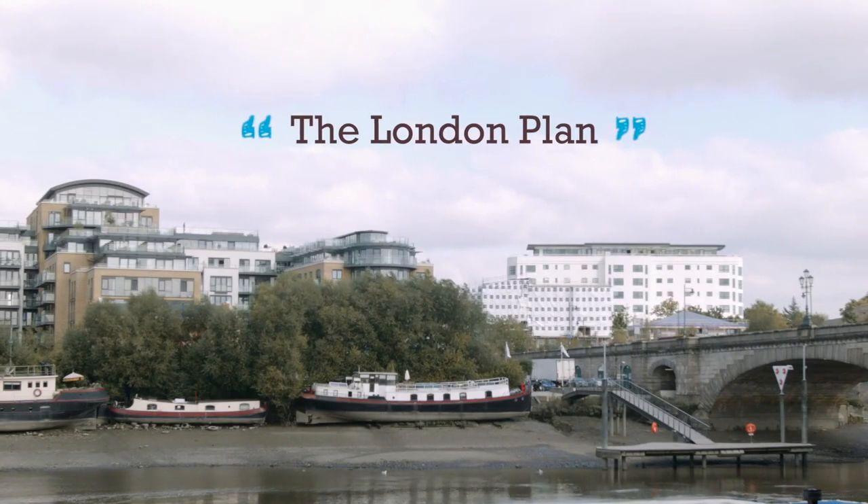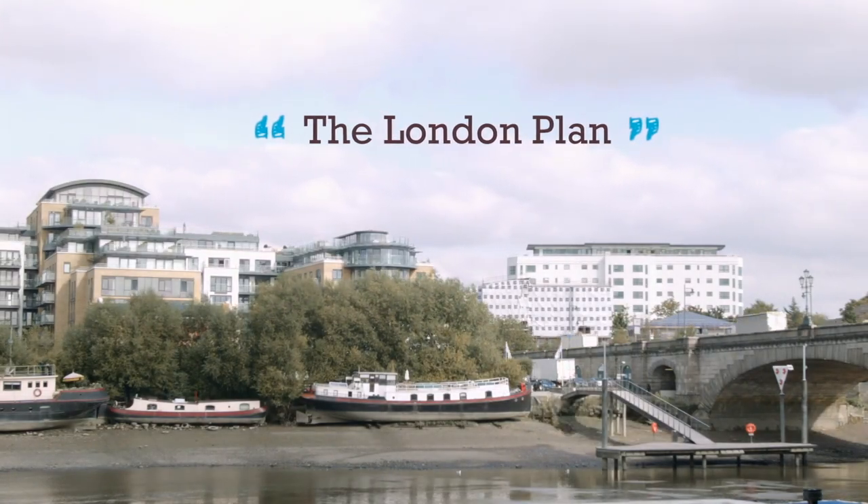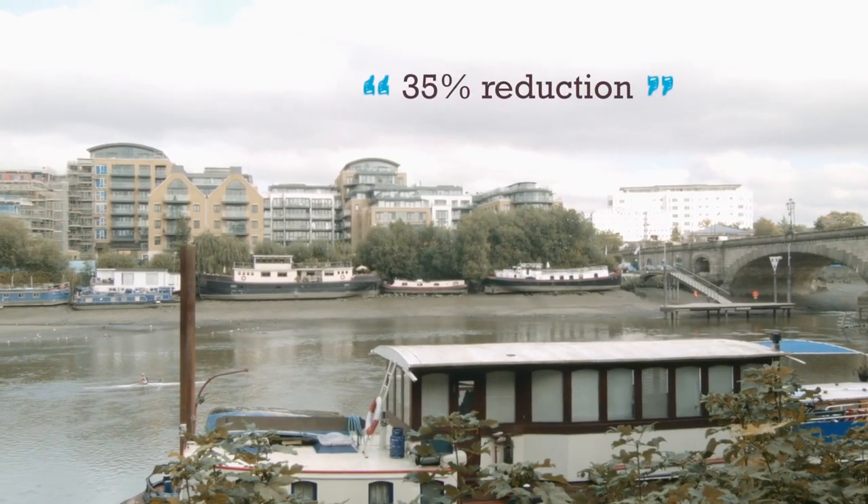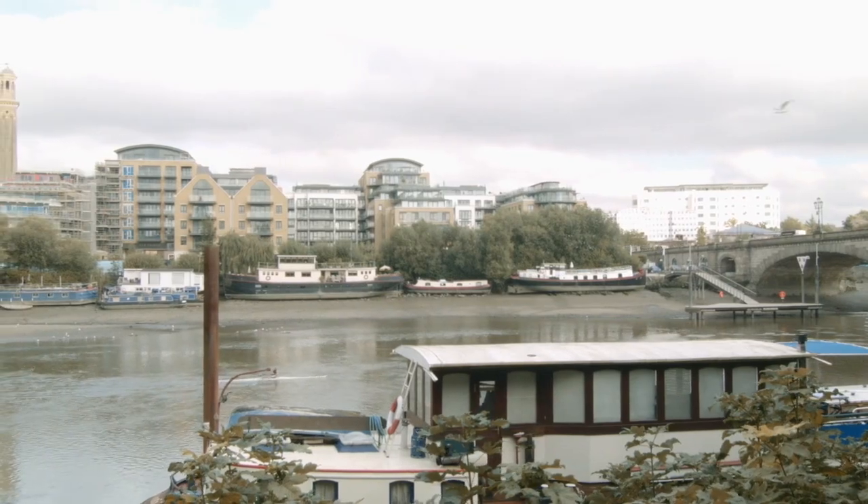The London Plan sets stringent design standards which developments like the one behind me need to show that they've met. When it comes to energy efficiency and sustainability, any major new build development within the London boroughs has to show that it has achieved a 35% reduction in carbon dioxide emissions over the requirements of Part L 2013.